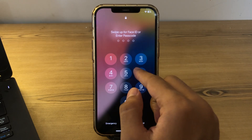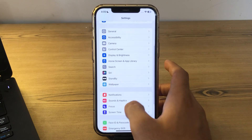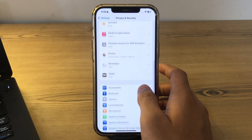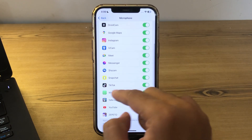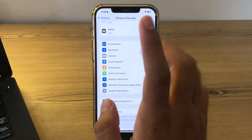After restarting your iPhone, check your microphone settings. Go to Settings, then Privacy and Security, scroll down and go to Microphone. Make sure all the apps listed there are enabled.